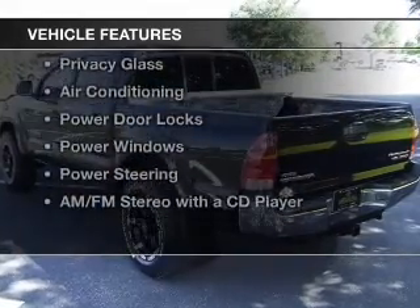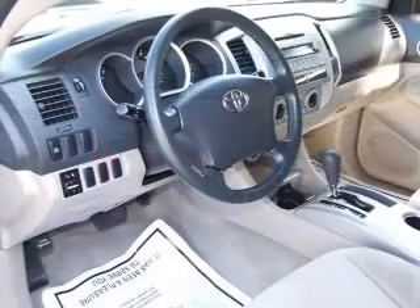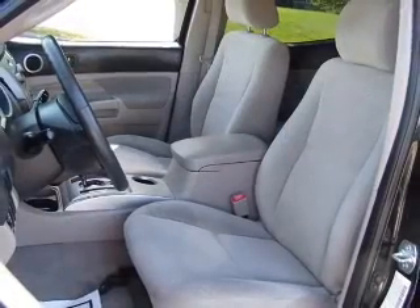The features include alloy rims, a tilt and telescopic steering wheel, split rear seats, privacy glass, air conditioning, power door locks, power windows, power steering, and AM-FM stereo with a CD player.